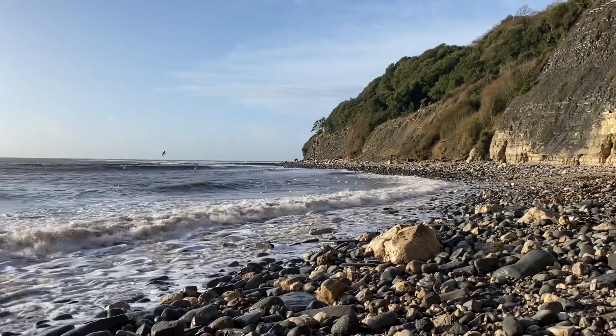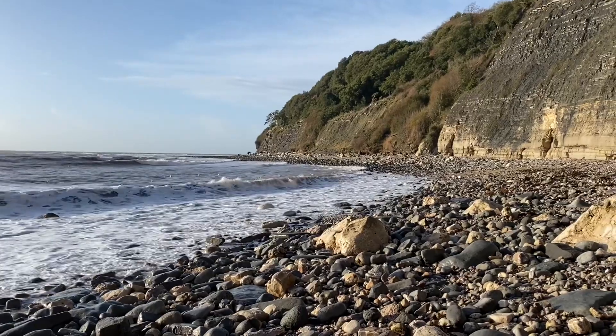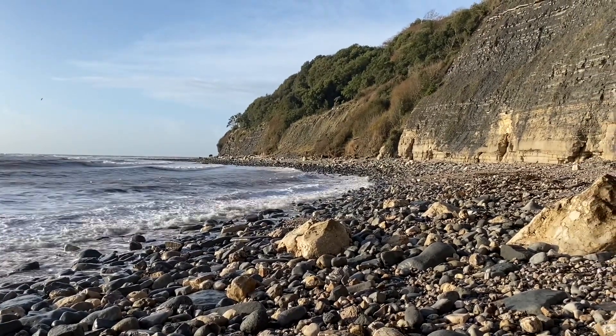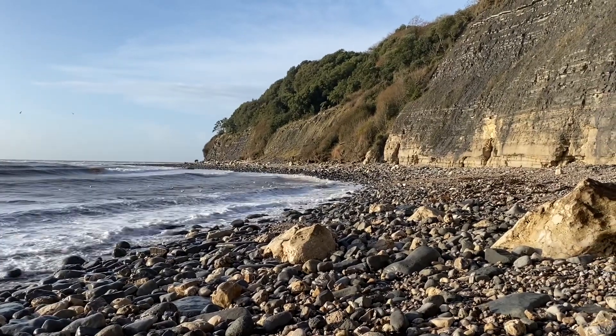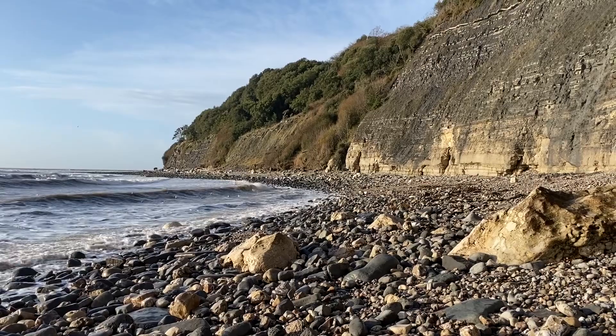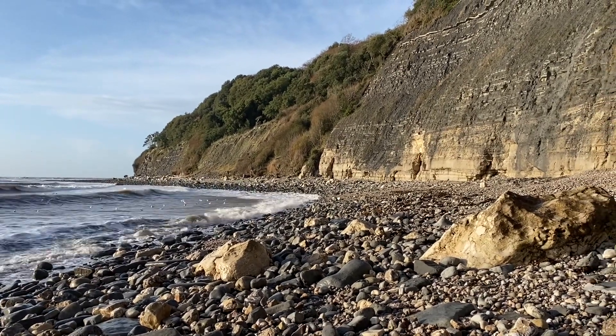I'm right round here in Pinay Bay, right at the back of Pinay Bay at low tide. You can see the sea is really rough. Look at those lovely layers there — the Jurassic, starting to go into the Triassic.